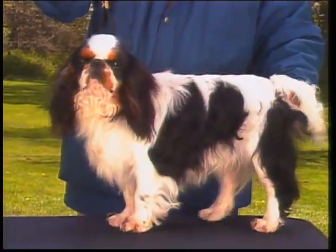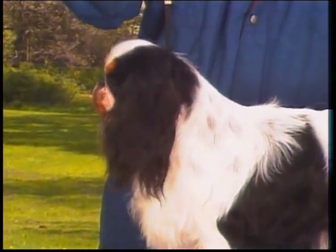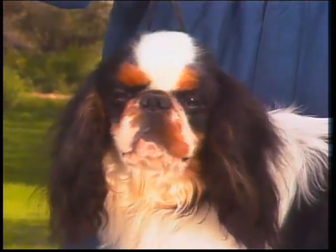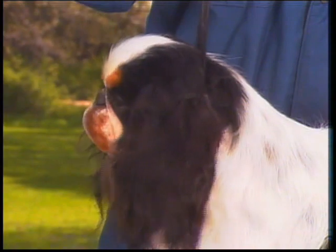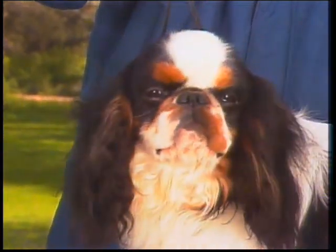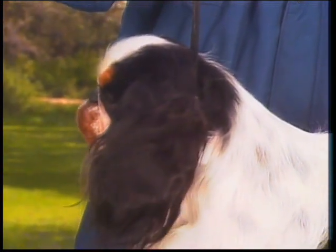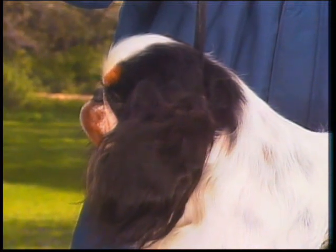The unique head is one of the most important characteristics to be evaluated in this breed. It is large in comparison to the overall size of the dog, with a plush, chubby look, although a degree of refinement keeps it from appearing coarse. The skull is high, well-domed, and curves as far out over the eyes as possible, forming a well-rounded forehead and top skull.